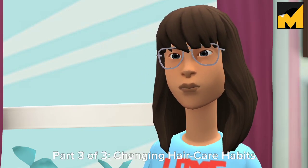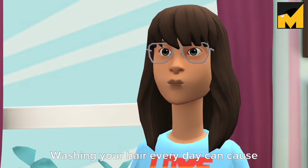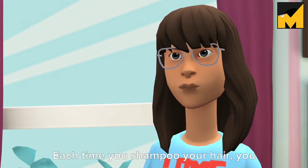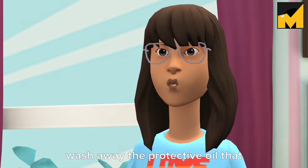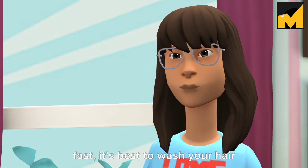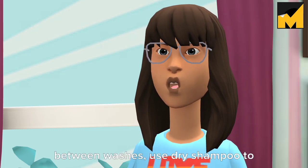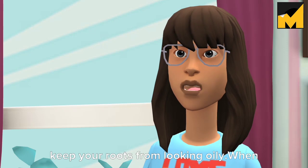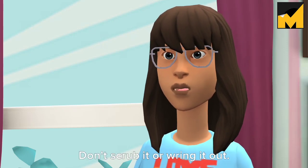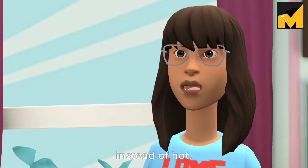Part 3 of 3: Changing Hair Care Habits. Tip 1: Shampoo your hair less often. Washing your hair every day can cause it to get dry and brittle — each time you shampoo, you wash away the protective oil that keeps it healthy and strong. When trying to grow your hair fast, it's best to wash no more than once or twice a week. Use dry shampoo between washes to keep your roots from looking oily. When you do wash, handle your hair gently — don't scrub it or wring it out, and rinse with lukewarm or cool water instead of hot.